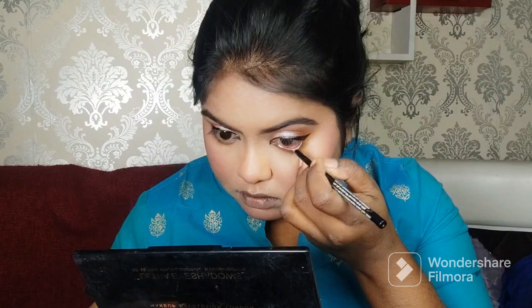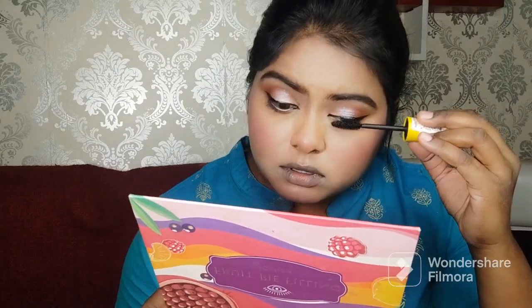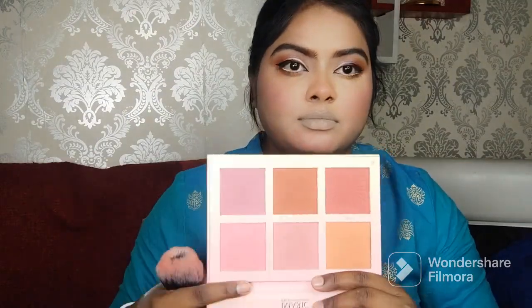I applied mascara on the lower lashes, then applied NYB white kajal and filled in my lower lash area. After that I applied Maybelline Colossal mascara and also applied false eyelashes. I then took a little concealer and concealed my lips, because I have pigmented lips and putting a neutral lipstick directly would look very off.